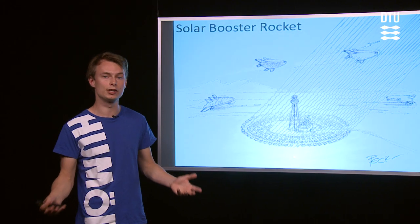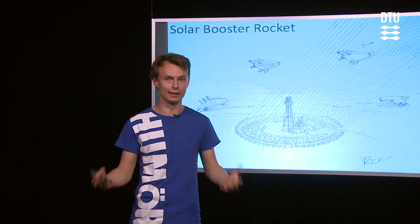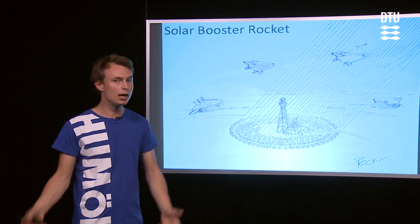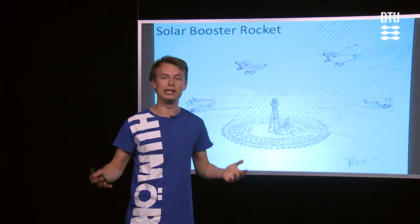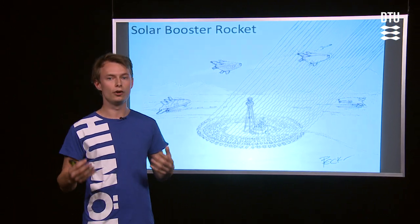This has been the way it's been done for the last 50 years, and the performance of these rockets has literally remained unchanged. One way we could actually increase the performance of these rockets is to get our energy from a different source.